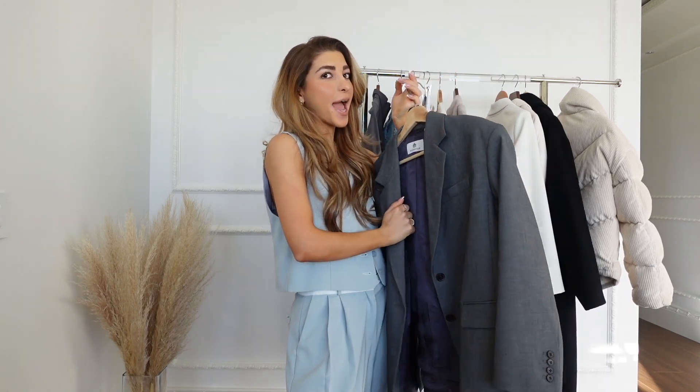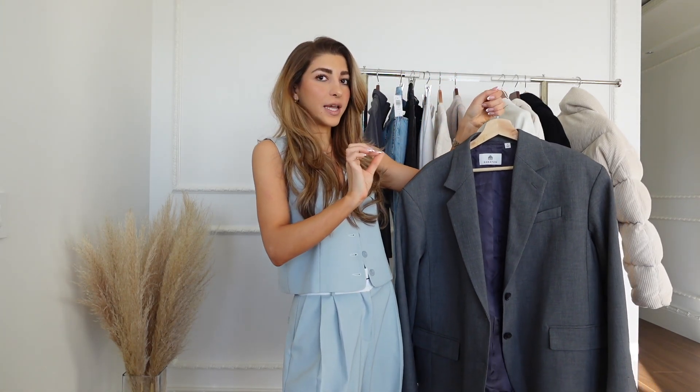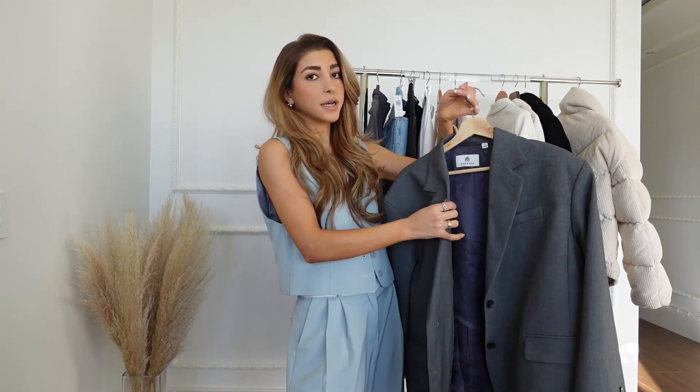This one is an absolute dream. I fell in love with the color and the fit is so effortless. It has drop shoulders. I did size up in this — I got an oversized small.